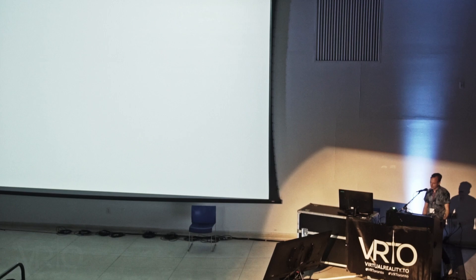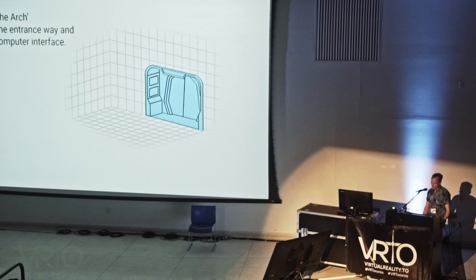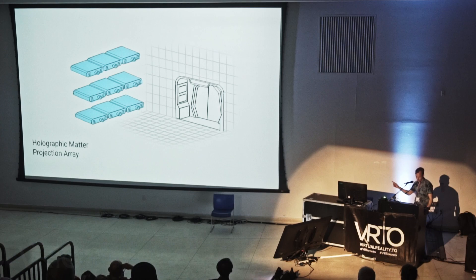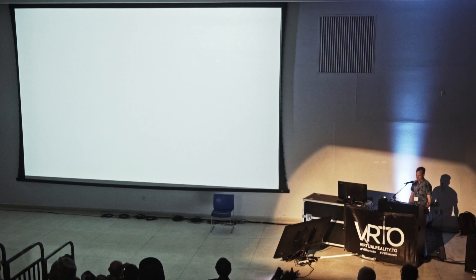So let's look at what the holodeck is and what components we need to build one. We have the arch — the entranceway and computer interface — and the holographic matter projection array. We're going to focus on the arch today: the creative brain and intuitive voice interface of the holodeck. Riker is able to request a new environment, storyline, characters, and experience — anything that can be described with natural language can be materialized instantaneously.